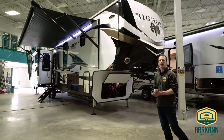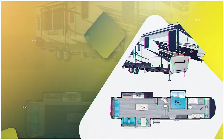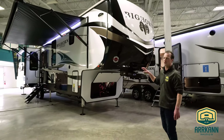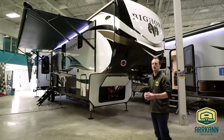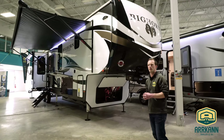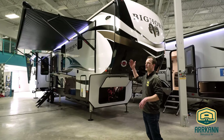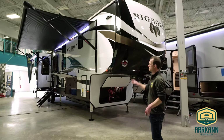Hey guys, Brock with Arcan RV again here. Today I'm going to be walking you through a 2021 Heartland Bighorn 3870 FB, which is front bath — a very, very high-end unit from Heartland. Just to give you a little bit of history, they started making high-end, luxury fifth wheels. That's kind of where they started and they've worked their way down into bumper pull travel trailers from there. But this is one of their higher-end brands, just falls below their Landmark division which is their luxury luxury unit. But trust me, this is as luxurious as it gets, definitely in its price point.